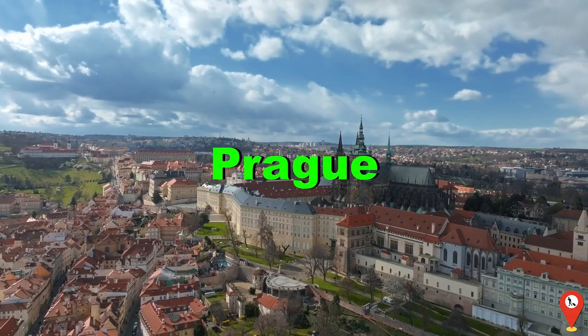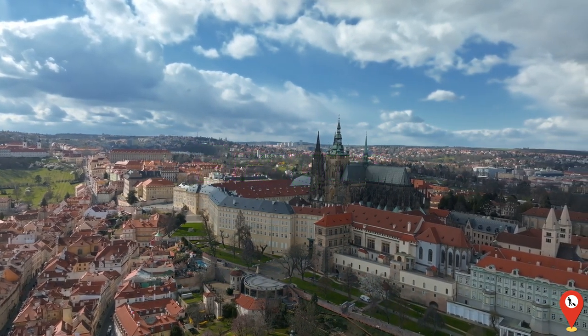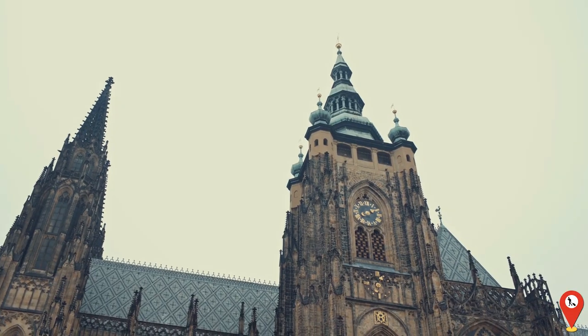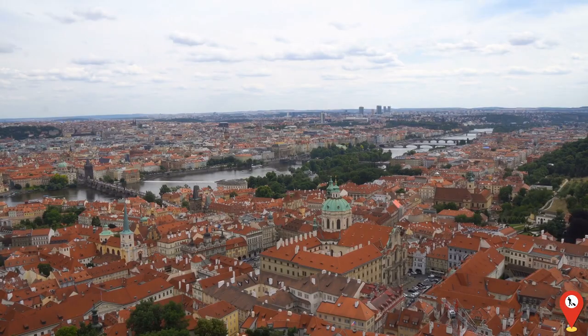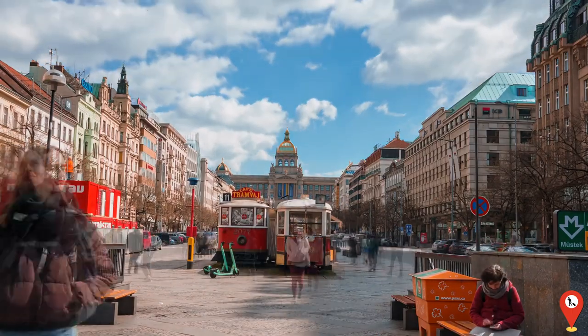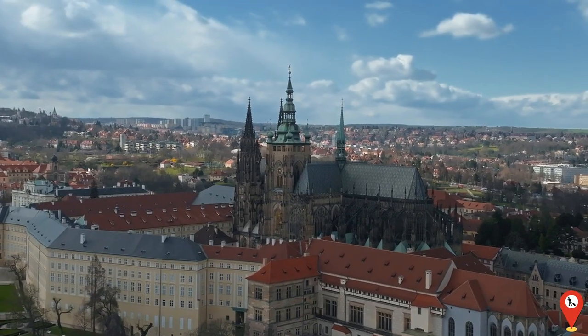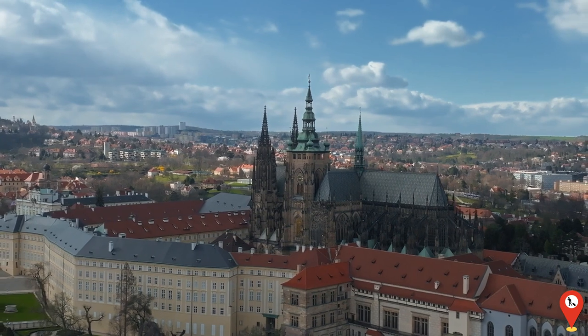In the heart of Europe lies Prague, Czech Republic, a city straight out of a fairy tale with its Gothic spires, cobbled streets and ancient castles. From the iconic Prague Castle to the picturesque Charles Bridge, Prague is a city steeped in history and culture, offering visitors a glimpse into its rich heritage. Ever heard the one about the tourist who got lost in the old town? They ended up with more souvenirs than they bargained for, including a Czech phrase book and a very confused pigeon.